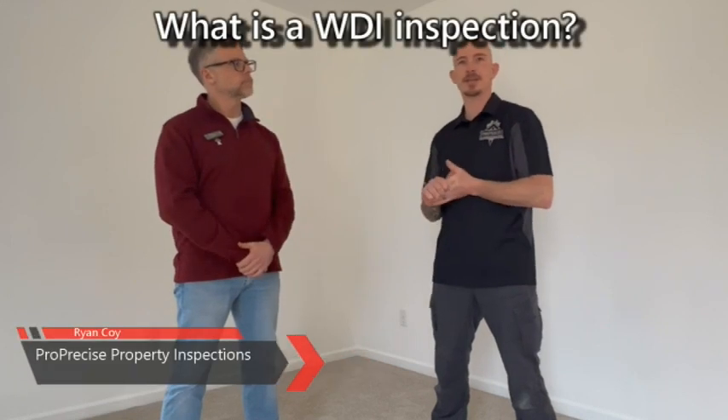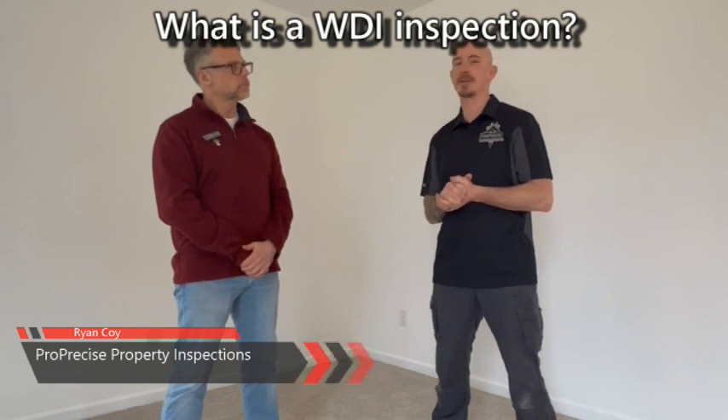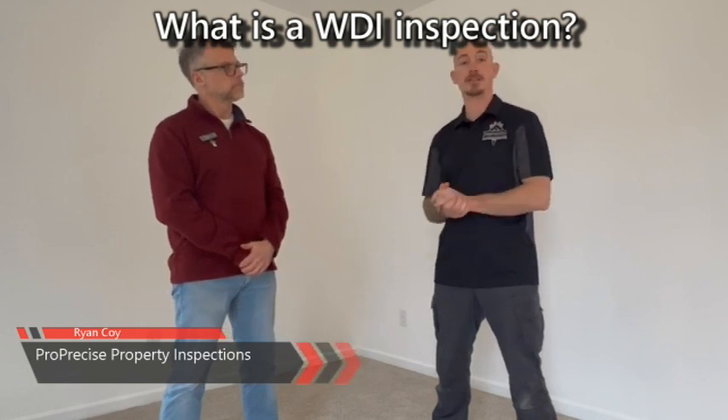WDI is short for wood destroying insects. So it's a pest inspection. Some people call it a termite inspection, but it entails an inspection looking for previous or active pest infestation. We're not talking about mice or rodents or wildlife — we are specifically talking wood destroying insects.